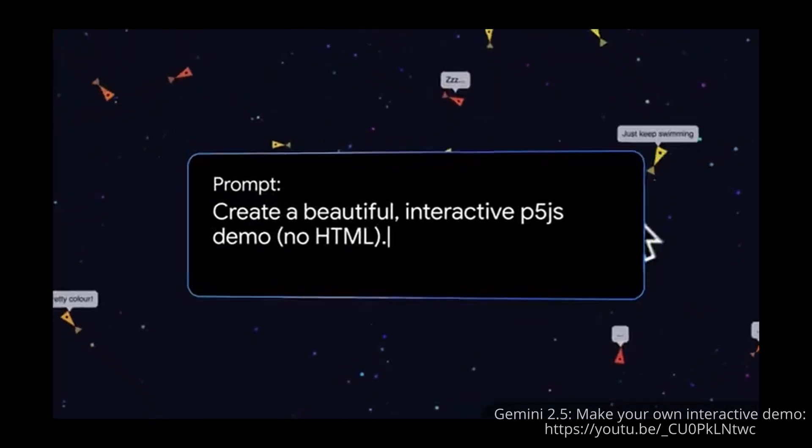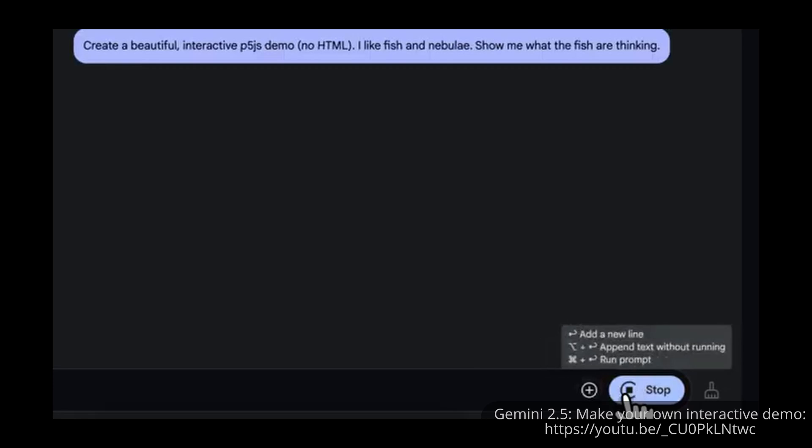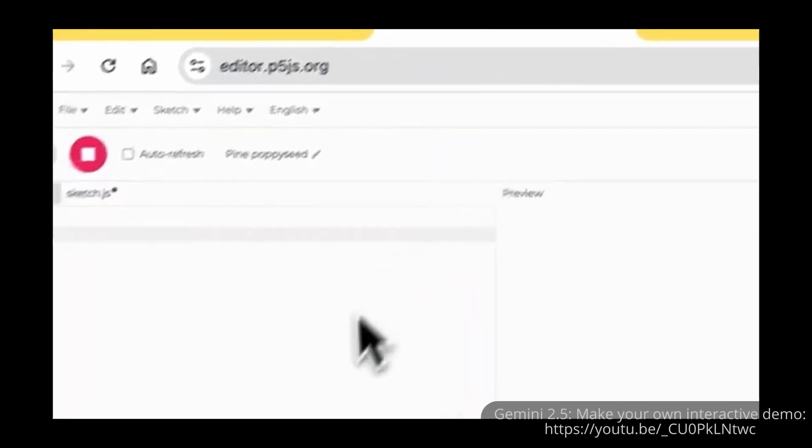Another really powerful capability of the new Gemini 2.5, beyond its reasoning, is its ability to generate code for you. One of my previous videos talked about vibe coding — where you don't even need to know coding and you can just ask it and it'll create it for you. There are still some limitations, and you can do more if you do know some coding. But I decided to try it. In their promotional material for Gemini 2.5, they show how easy it is — you put in a simple prompt and it generates all this code, and all you have to do is copy and paste it and it'll work.